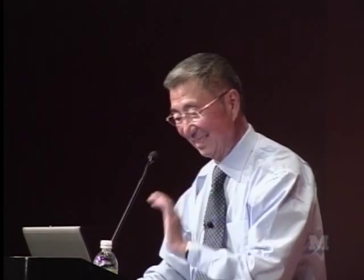So my third lesson is: be prepared for surprises. Because when we started the experiment, to look for the gluon was not in our mind at all. I only have five stories, so this talk will be very short.